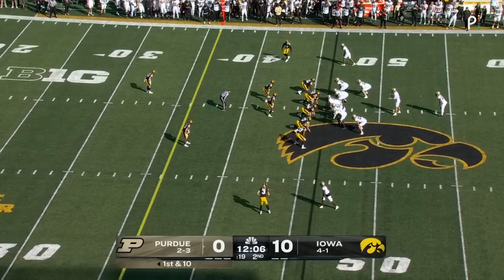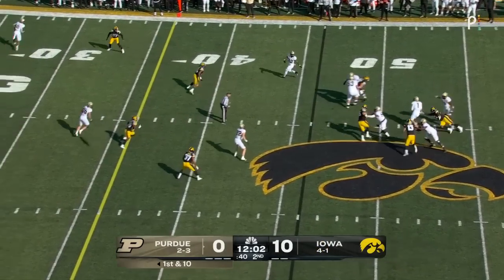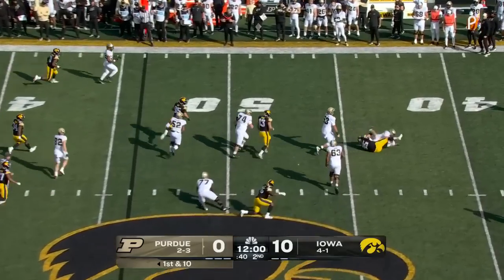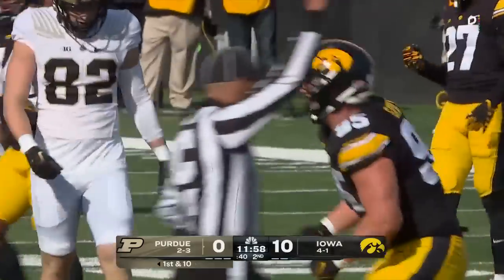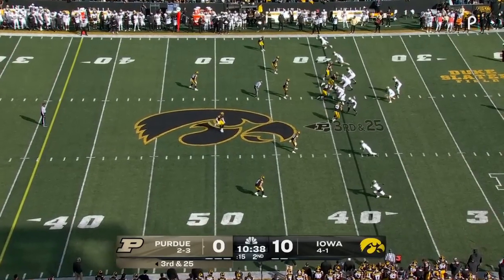The fumbling has been a real issue for him — he just has to secure that football. Here's Card, play action, has eyes way downfield — now he's just going to be sacked, he can't escape. It's Aaron Graves. They take advantage of your mistakes.